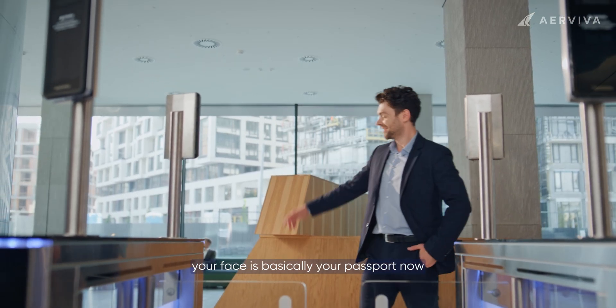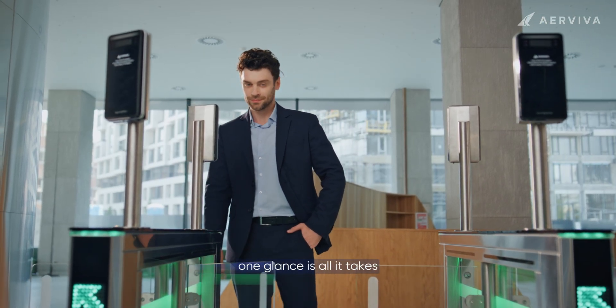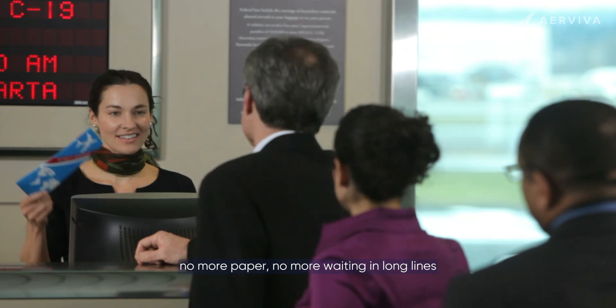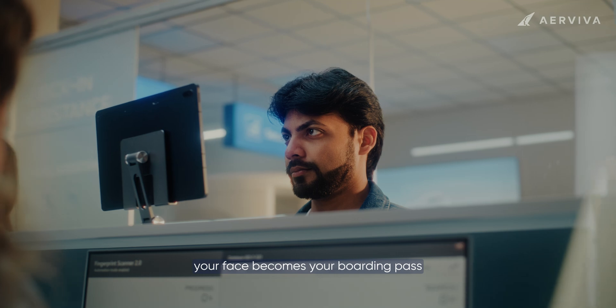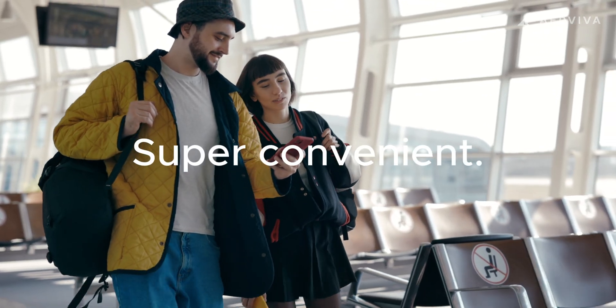Your face is basically your passport now. At check-in, immigration, and the gate, one glance is all it takes. No more paper, no more waiting in long lines. Your face becomes your boarding pass. It's fast, secure, and super convenient.